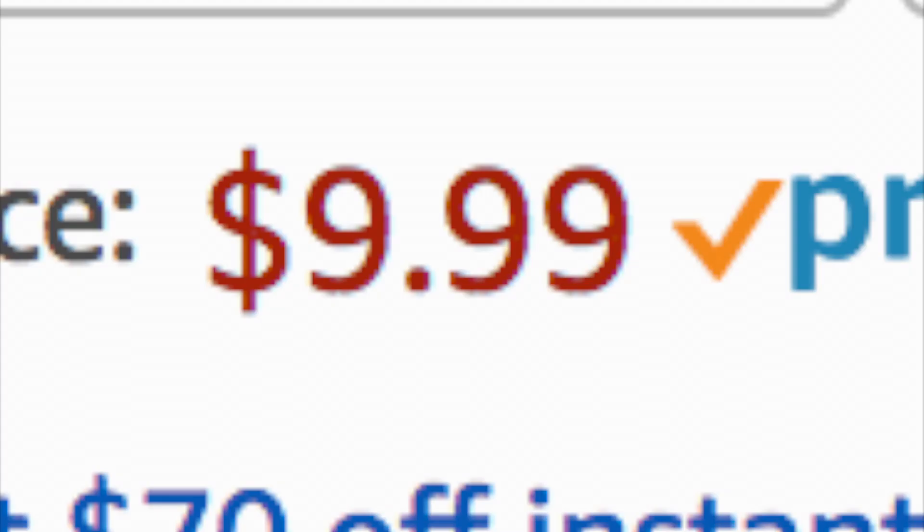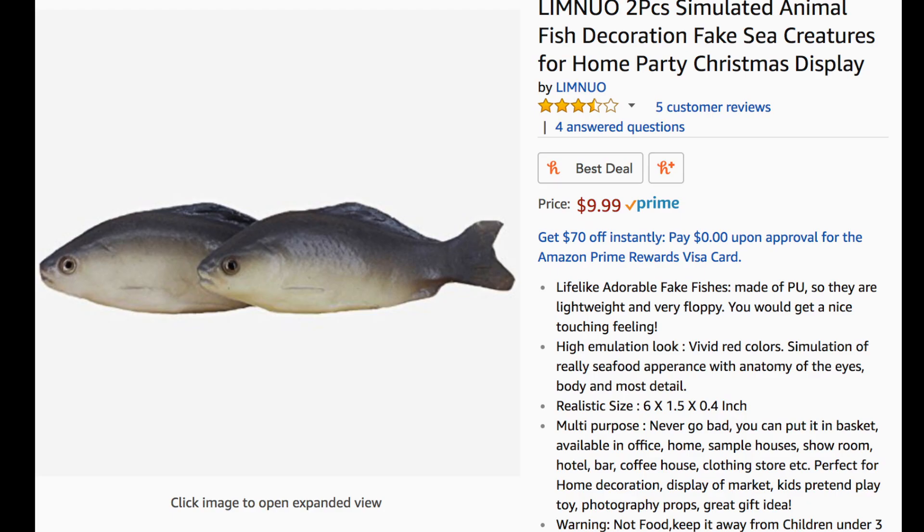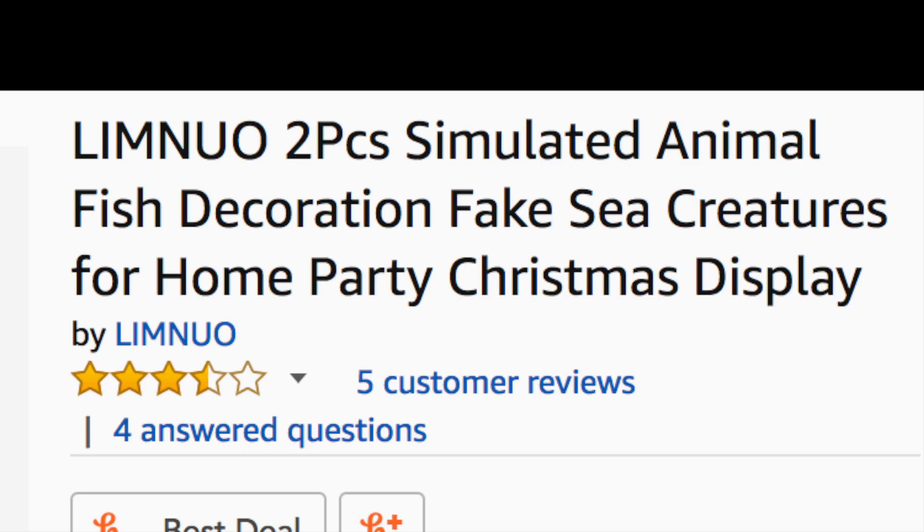But I'll tell you this: based on my experience, $9.99 is absolutely a fair price for the Limnuo Two-Pieces Simulated Animal Fish Decoration Fake Sea Creatures for Home Party Christmas Display. I mean, who wouldn't want to experience those vivid red colors?